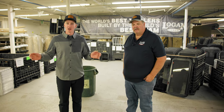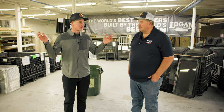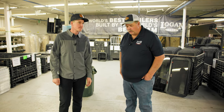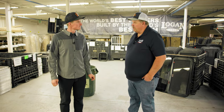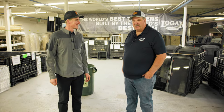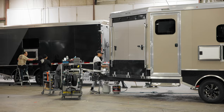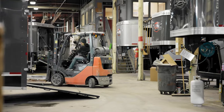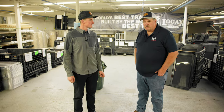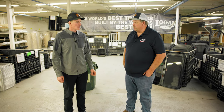Here we are in the shop at Logan Coach with Steve, the production manager. Logan Coach has been around since 1985, and Steve has been here since 1991. This is their manufacturing plant — about 170 employees, 150,000 square feet under one roof. They build everything from two-horse bumper pulls to 53-foot open-deck sports haulers, all in one place.